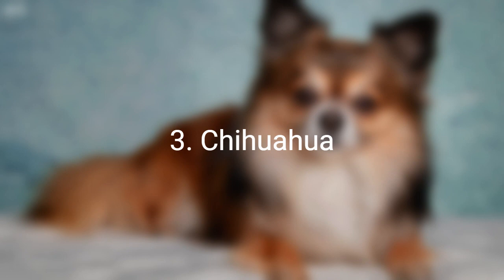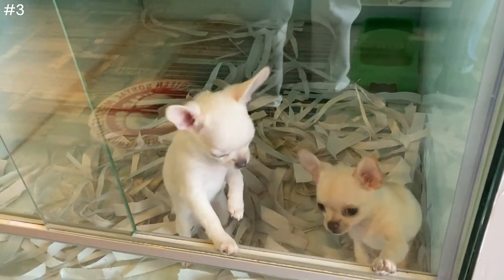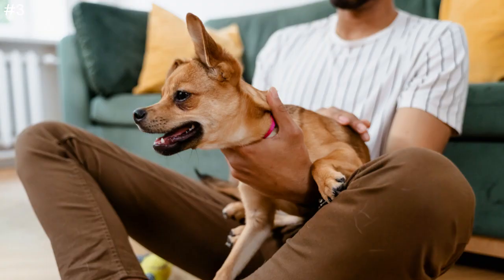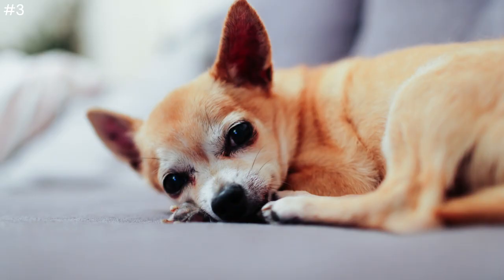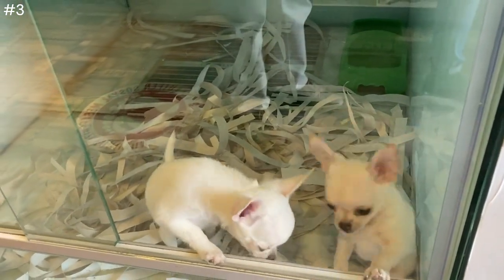Number 3: Chihuahua. The Chihuahua breed is known for being pricey, with a price range of $200 up to $1,000 from a breeder. However, you can find Chihuahuas at a lower price by adopting from animal shelters. In California, there are numerous shelters with rescued Chihuahuas available for adoption. By adopting from a shelter, you can save money while also giving a home to a Chihuahua in need, and help support rescue efforts.